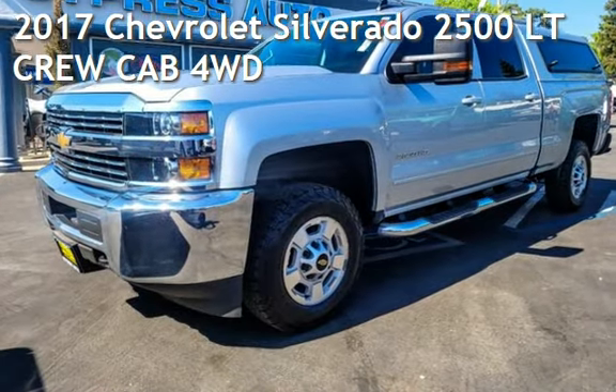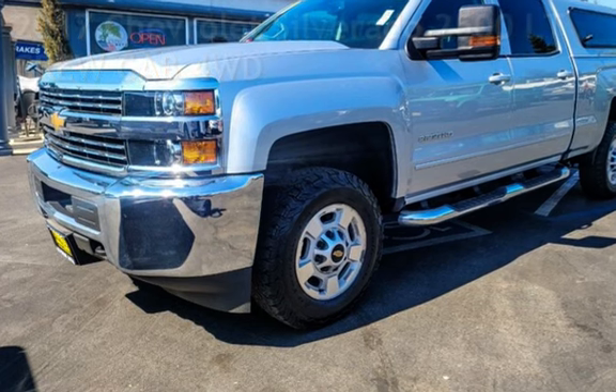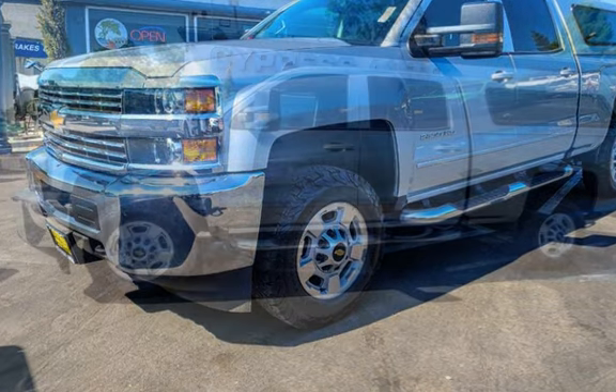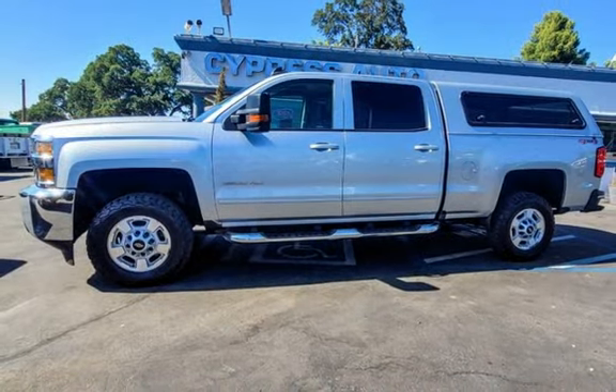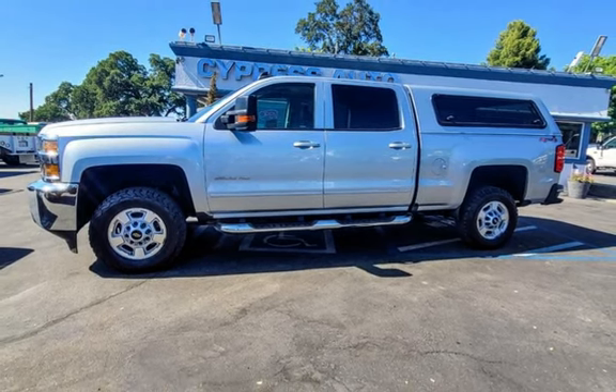Presenting a pre-owned 2017 Chevrolet Silverado 2500 LT Crew Cab 4WD. This 4-door truck has an 8-cylinder, 6.0-liter engine, with 4-wheel drive, and an automatic transmission.